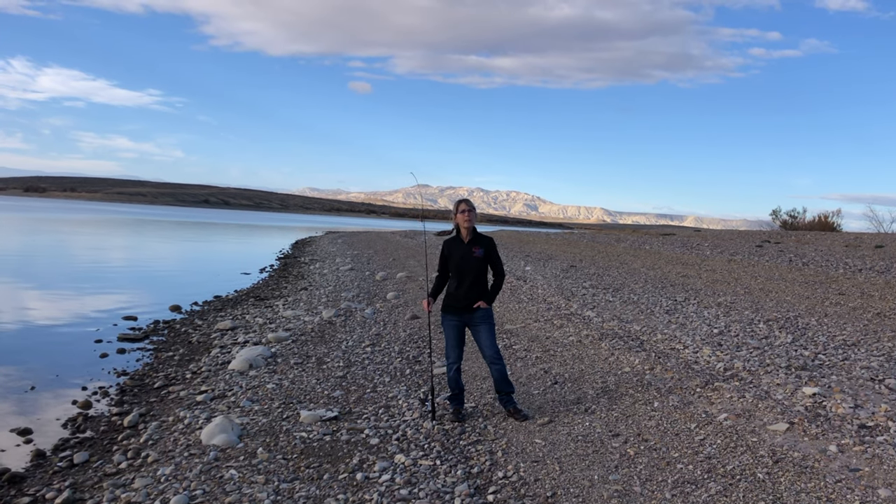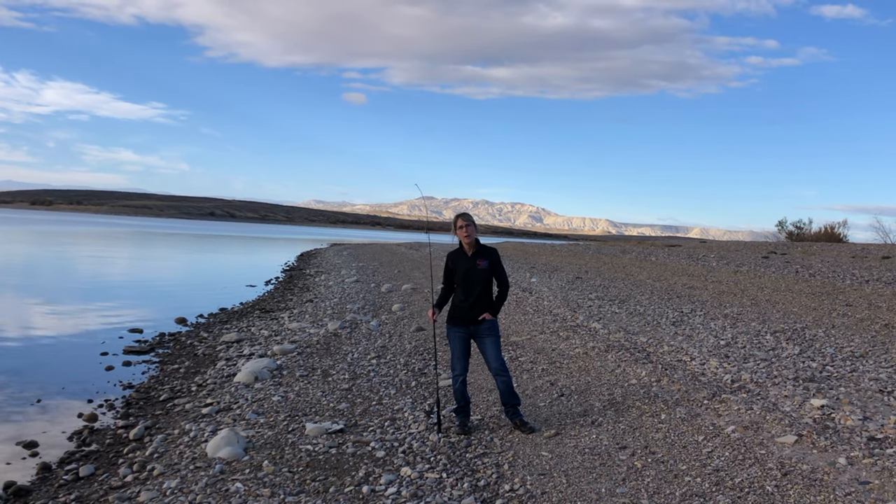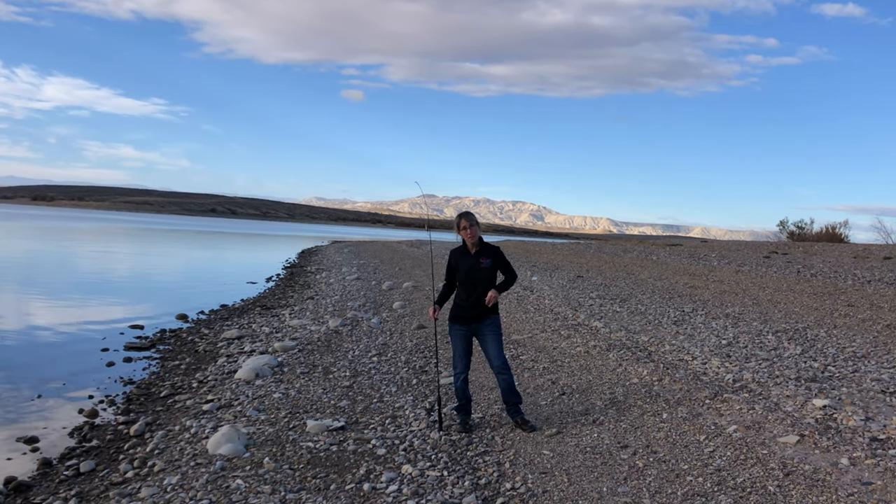There is Snake River cutthroat in these parts. There are four species of cutthroat: the Bonneville, Colorado River, Yellowstone, and the Snake River cutthroat.